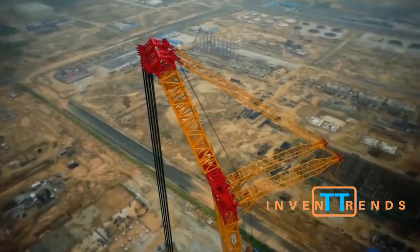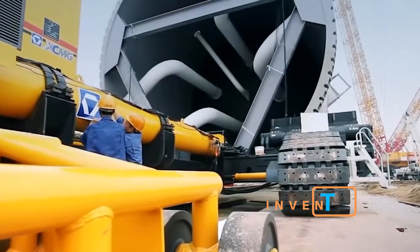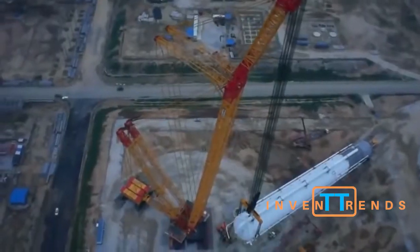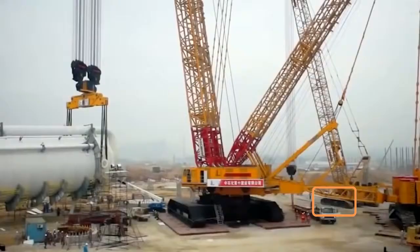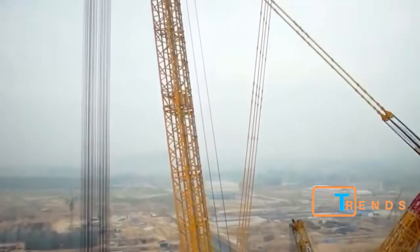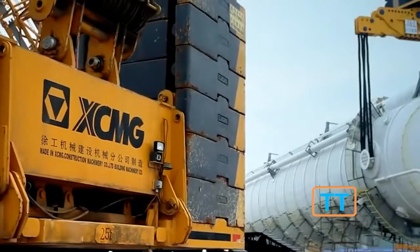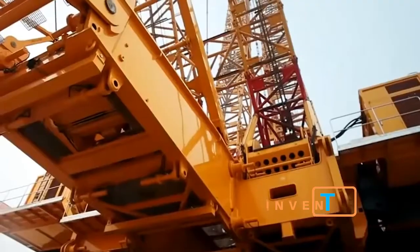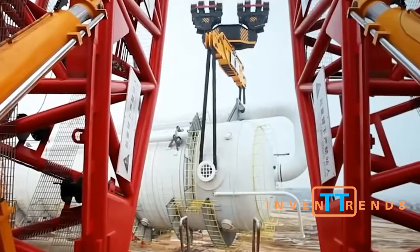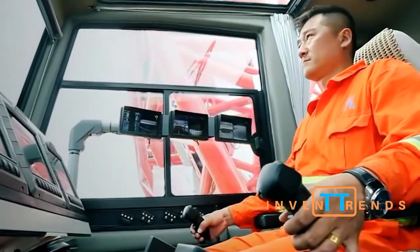XCMG Crawler Crane. This crane is produced in China and is just as good as vehicles created by Terex and Liebherr. This crawler crane weighs 4,000 tons and was presented for the first time on November 2nd, 2012. It has the greatest lifting capacity in the world and was developed specially for oil companies, chemical industries, and nuclear energy companies. The crane has three different boom modes to easily perform all kinds of work.